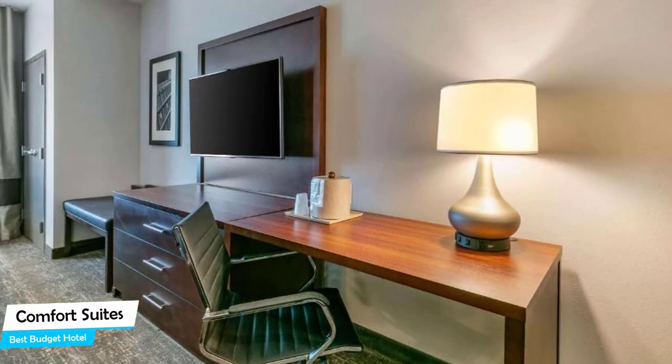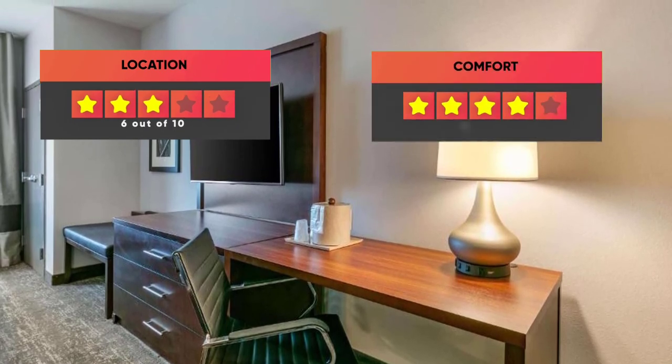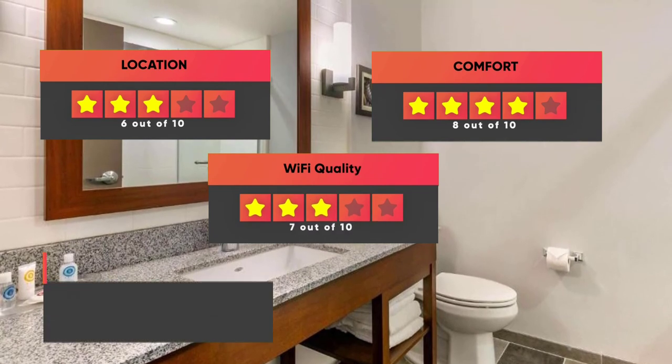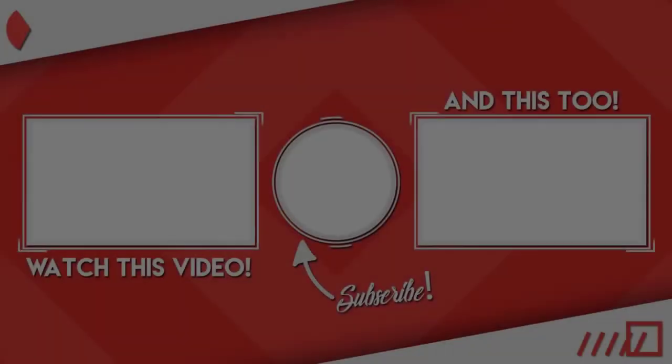Prices can vary depending on the room size and things the room has to offer. Finally, here are our ratings for this hotel: Location – 6/10, Comfort – 8/10, Wi-Fi Quality – 7/10, Cleanliness – 7/10, Value for your money – 10/10. Thanks for watching.